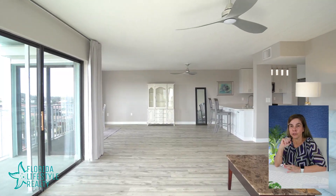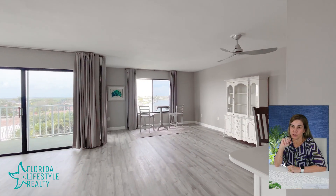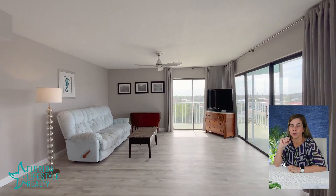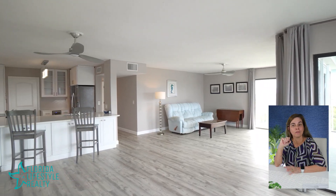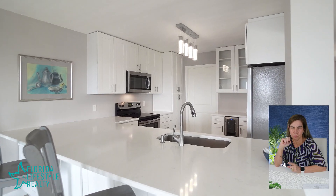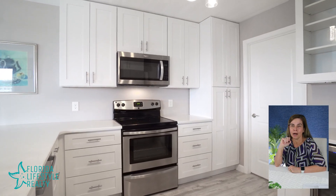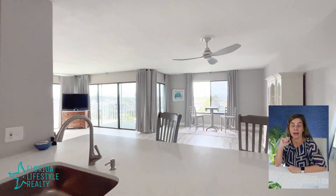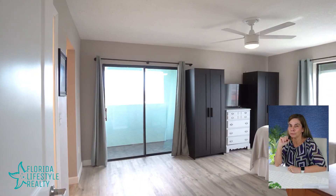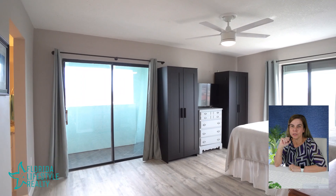It features the same flooring throughout, perfect for entertaining. It's an open concept kitchen where, when you're cooking, you can see and talk to everyone around you. Off the kitchen in the back, you have the laundry.